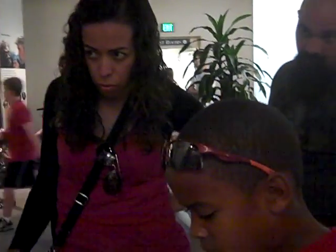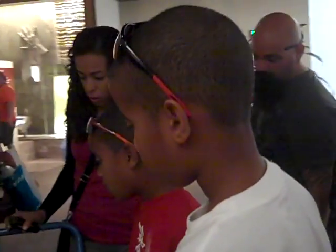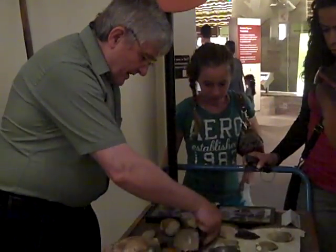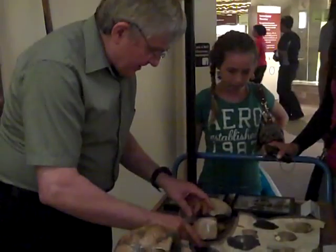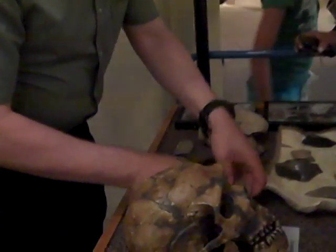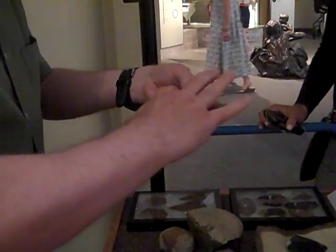This is SiO2 — silicon dioxide. The only reason it's not translucent is that it has impurities; otherwise it would be like window glass. And you know how glass breaks with sharp edges? So what they would do to produce a flake is very carefully prepare a core by striking off a whole series of flakes to produce a smooth dome surface.